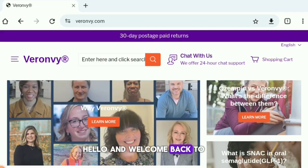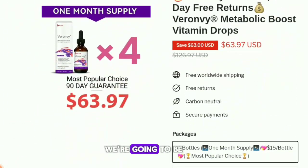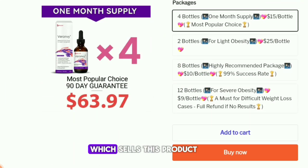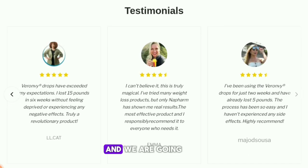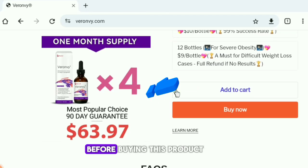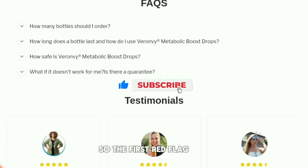Hi everyone and welcome back to my YouTube channel Express Guide. In today's video we are going to be reviewing the website veronv.com and their product, the Veronv Metabolic Boost Vitamin D Drops. We are going to be exposing some red flags which I found about this product that I believe you would like to know before buying.